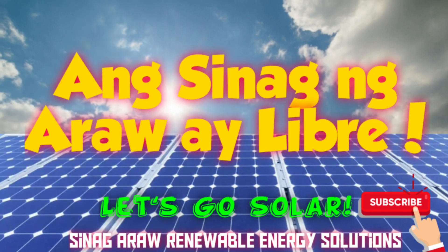Ang sinag ng araw ay libre para sa lahat. Sandako ka man ang mundo — masikat, maliwanag at matikas. Bakit hindi natin subukan kumuha ng enerhiya mula rito? Tandaan, ito ay libre at para sa ating lahat.